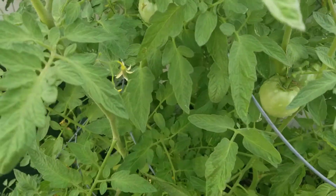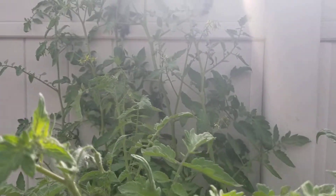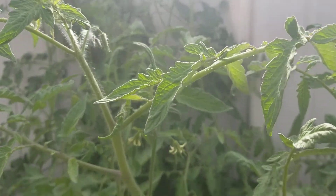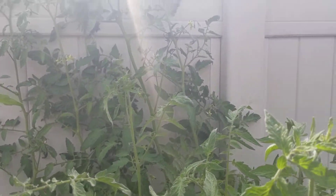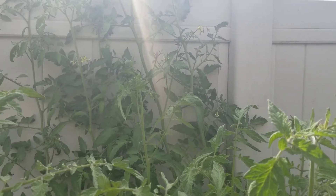We definitely have tomatoes. And like I said, the one back there is officially taller than I am. And it's only June, so it's going to keep growing — these bad boys are going to keep growing until about the beginning of December. So I imagine this bad boy is probably going to grow another three or four feet tall.